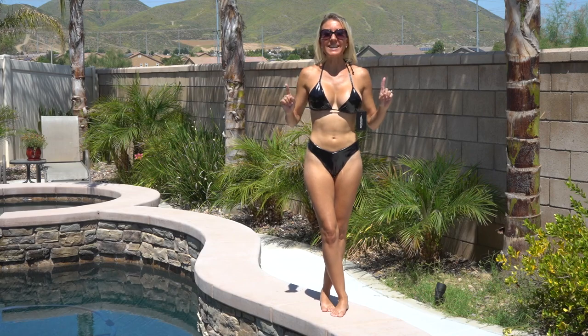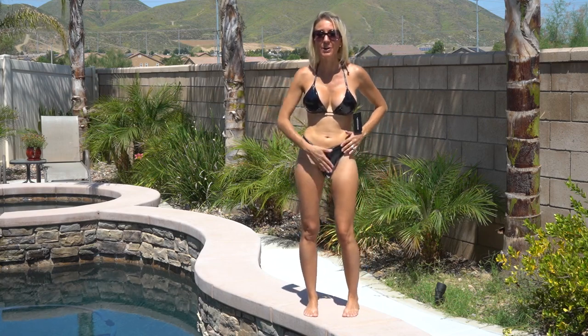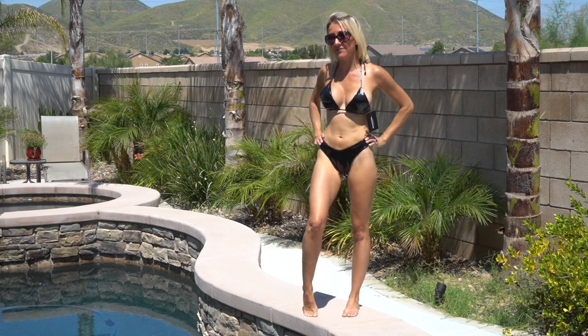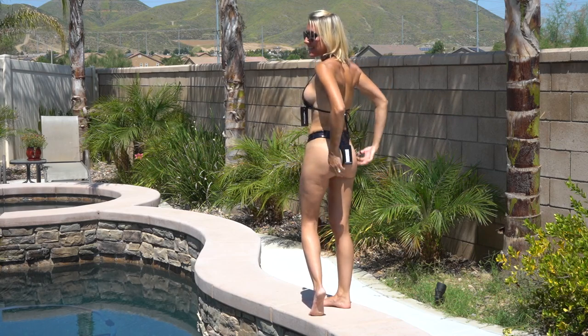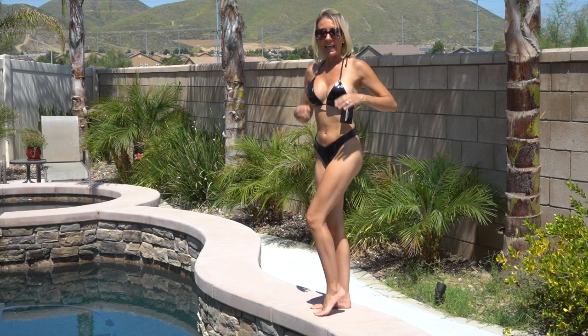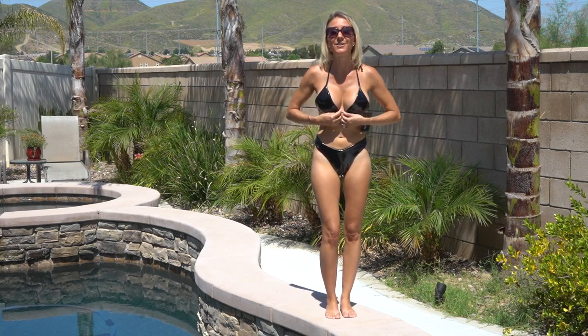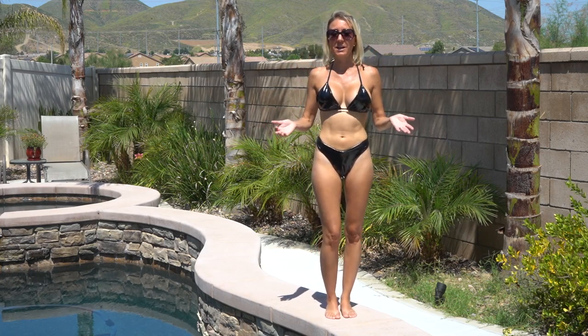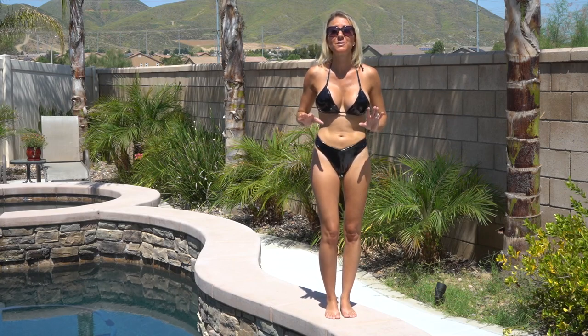Bathing suit number one is the black vinyl bikini. This bikini is so cool because it has this shiny vinyl material, plus the bottoms have this nice cut — up high on the leg — and I love the feel of it. It's actually really comfortable, even though you may think vinyl wouldn't be comfortable. It's lined with a really, really soft material.